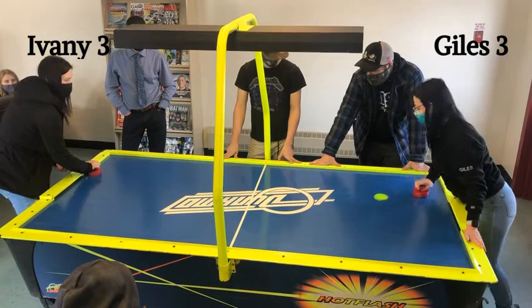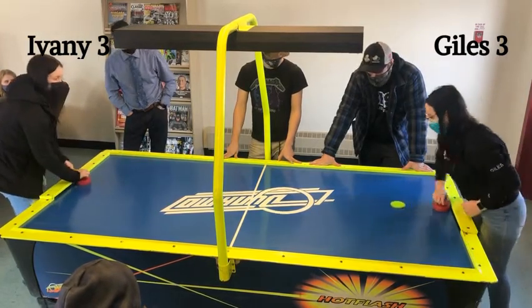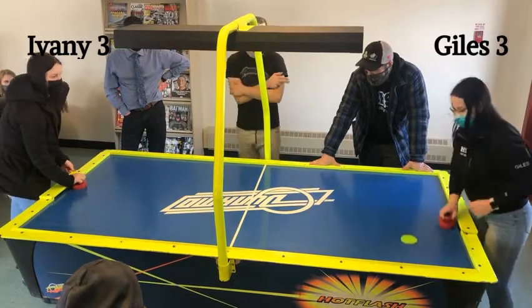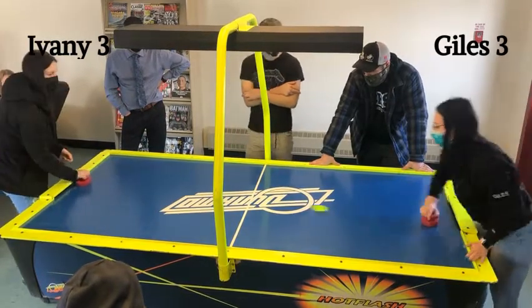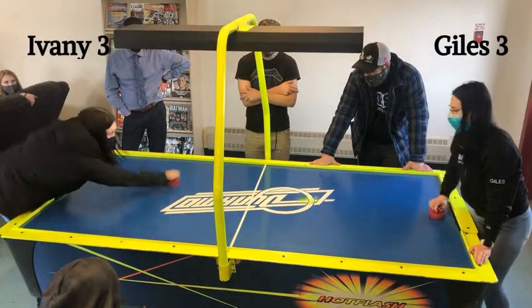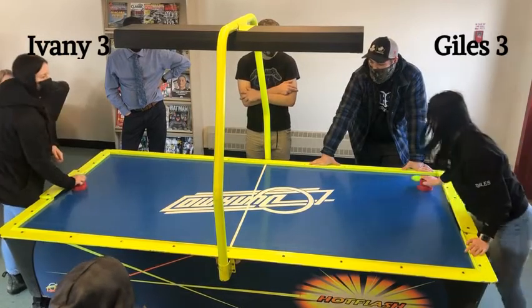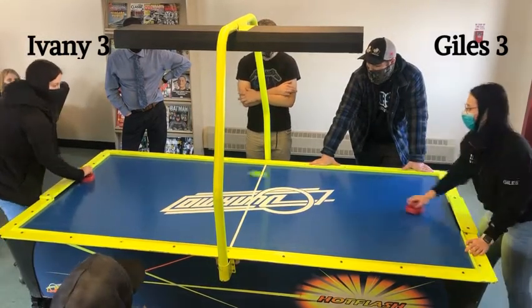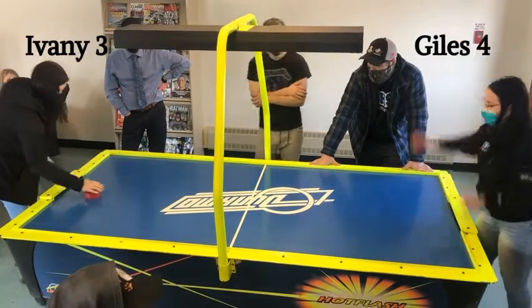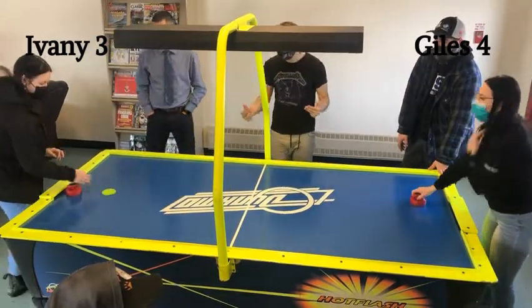Back and forth, end-to-end action. Both players just trading goals here. Tie game, 3-3. Single game elimination — winner advances, loser goes home. What I believe to be the most prestigious air hockey tournament in the world. Oh, and Giles now takes the lead — 4-3! She got that slog there and she's celebrating.